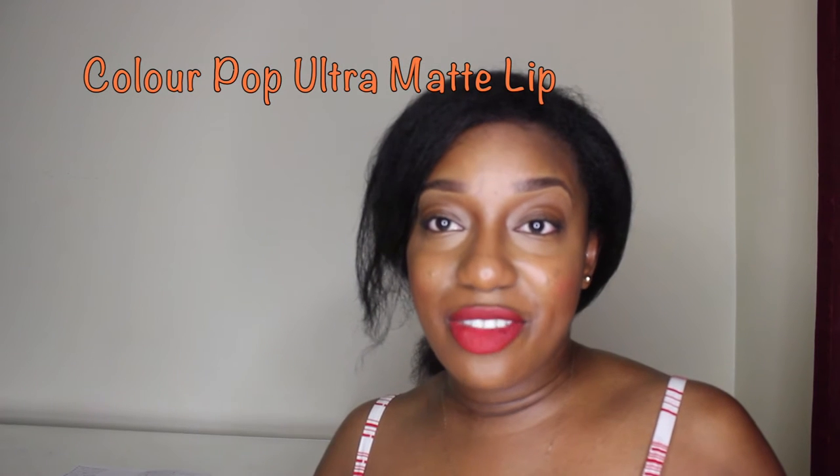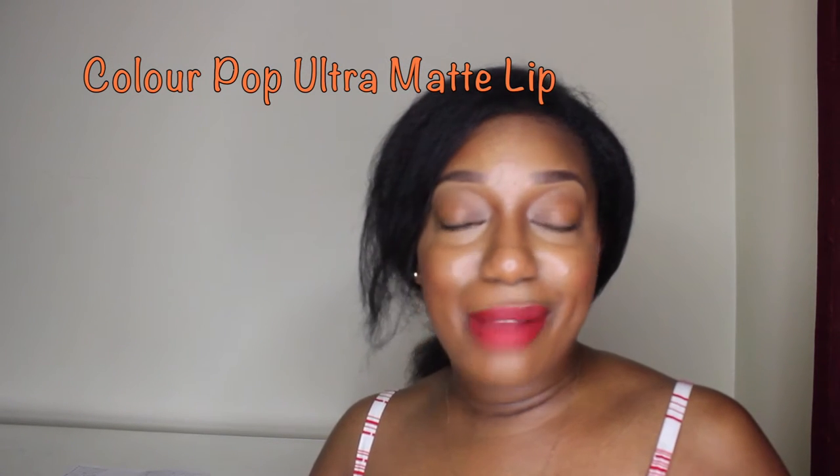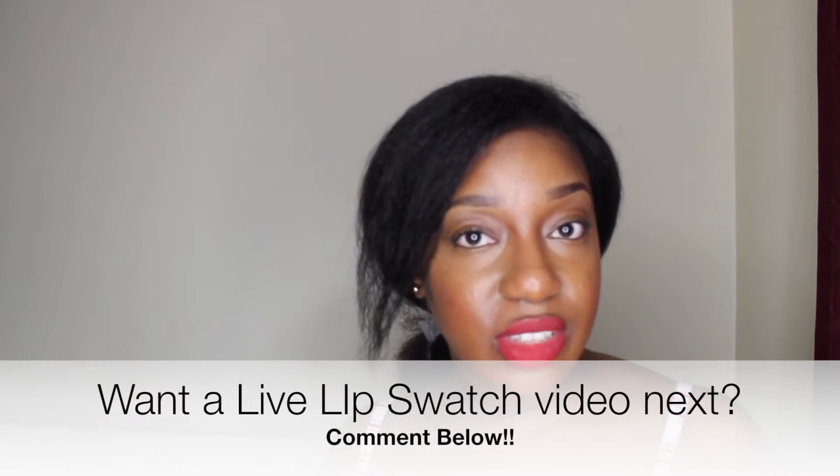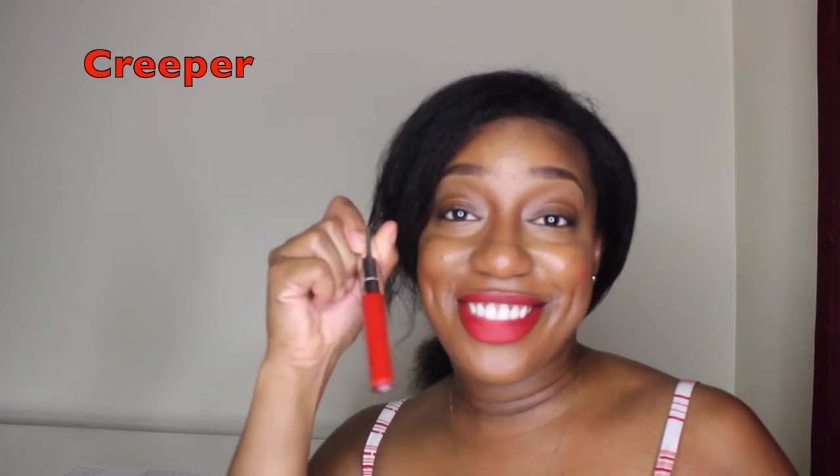Now for my favorite part of this haul. I purchased 18 out of the 25 ultra matte lip. So I'm just going to show you them in the tube. The first color, which I'm wearing right here, is in the color Creeper. Love this color.